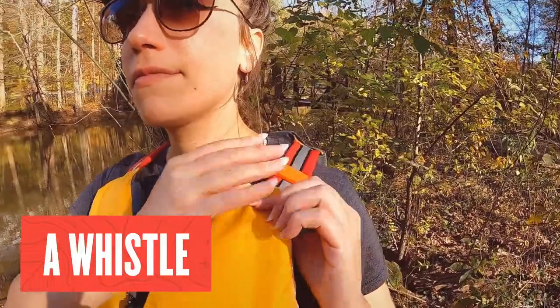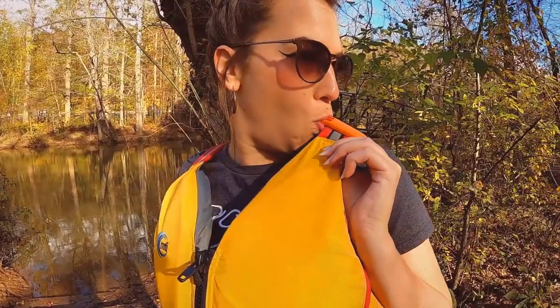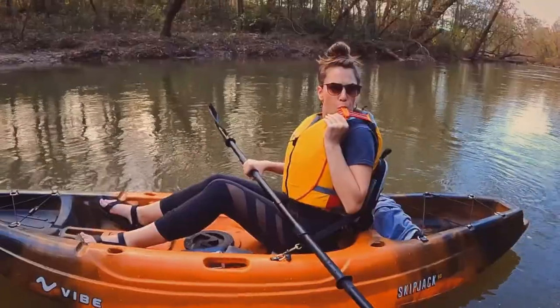It's also a good practice to carry a signaling device clipped to your PFD, like a whistle. These are useful when paddlers are within sight, but not near enough for voice communication.